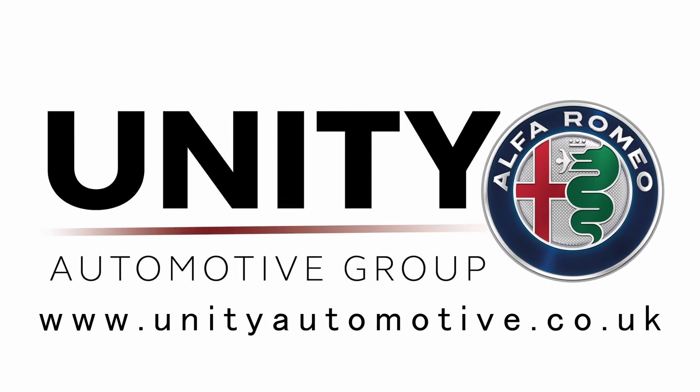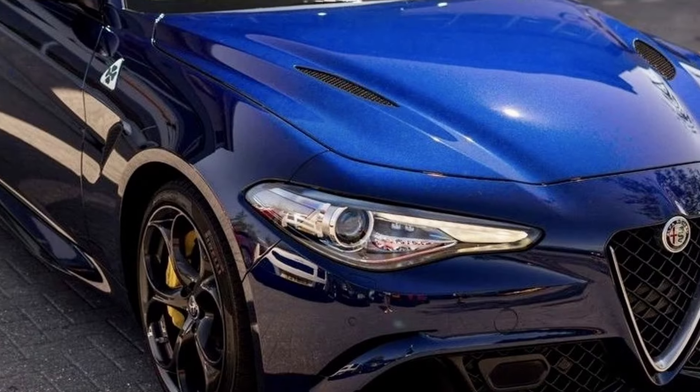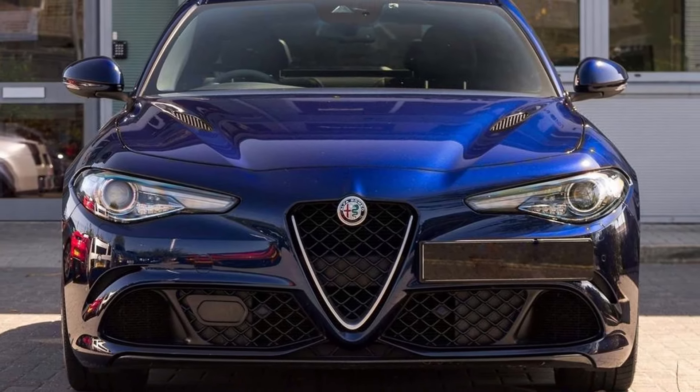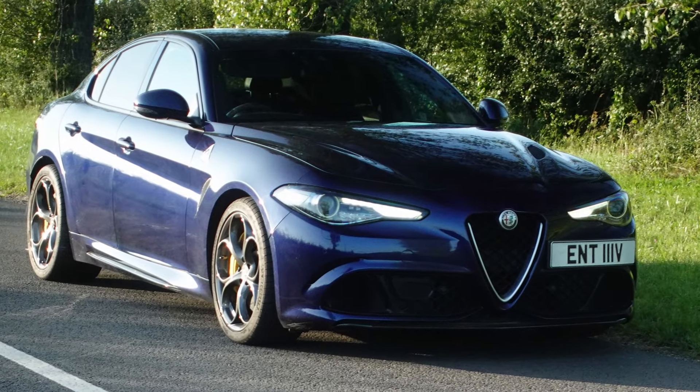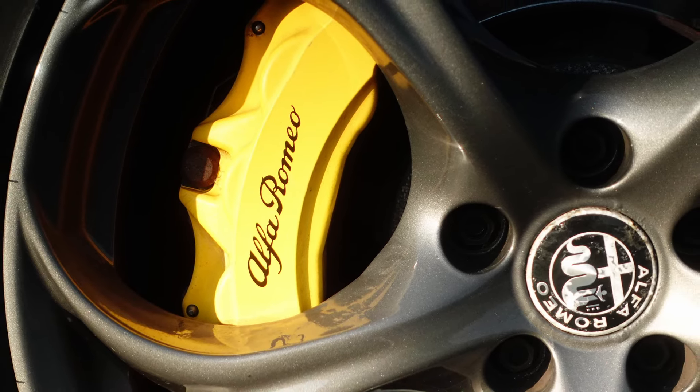This video is sponsored by Unity Alfa Romeo. Well folks, you join me in my 2017 Monte Carlo Blue Alfa Giulia Quadrifoglio. I've had this car for four years and this is my final final drive. Nine months ago I made a video about how this car has ruined me — not financially, but it has ruined me for anything else. The start to this video and a sponsorship by Unity Alfa in Kidlington near Oxford might give you some sort of idea of where we're headed with this one.